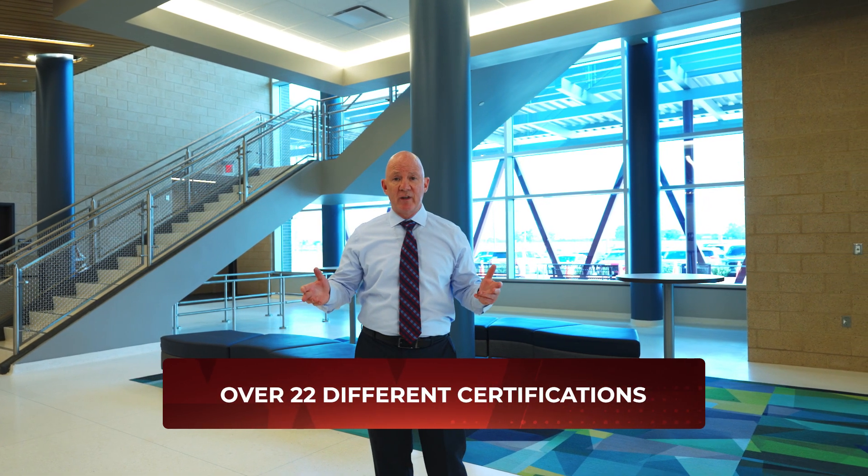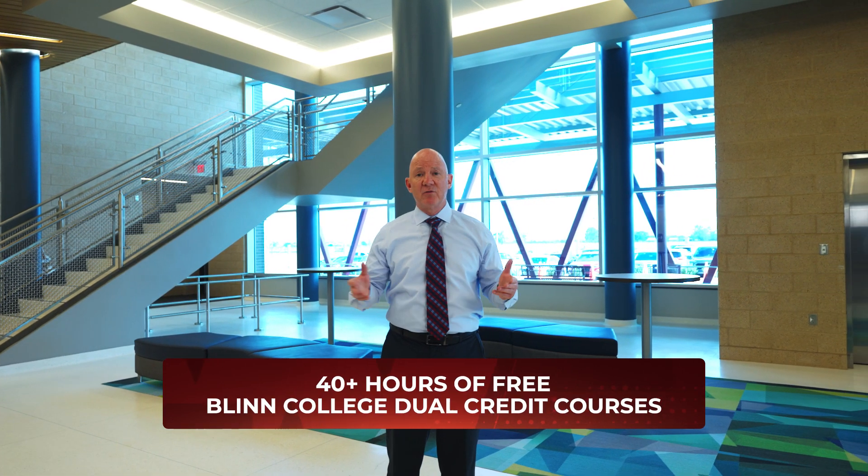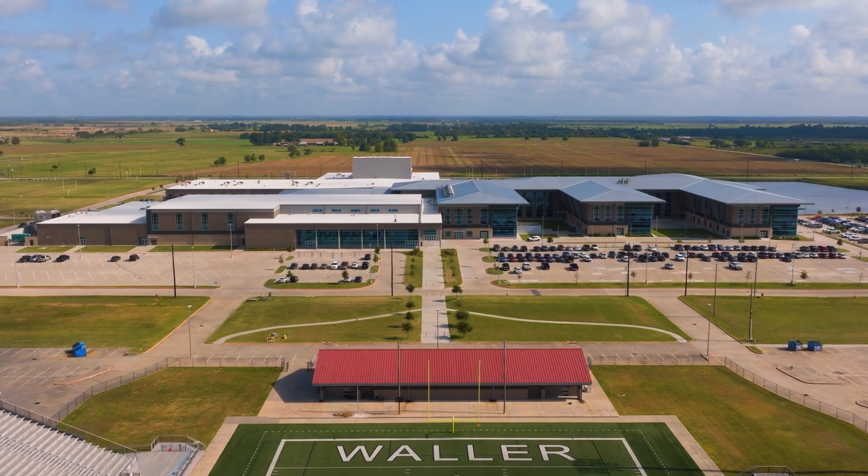We have over 22 different certification areas along with a massive dual college credit program, so you're going to see opportunities for students that are so important while still keeping that family-like atmosphere and that small school vibe.